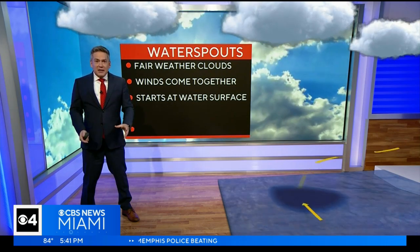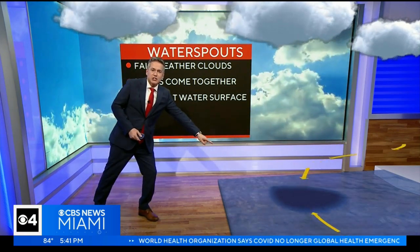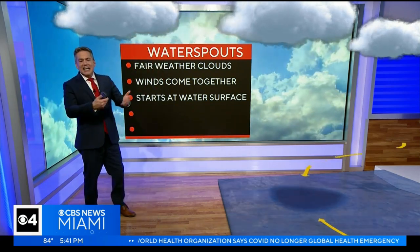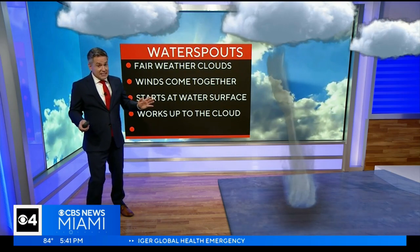What's interesting with the tornadic waterspouts — that funnel that we see comes down from the cloud. Whole different story with a waterspout. It actually starts at the surface of the water and then climbs up to the cloud. If you've seen one forming, it's fascinating.